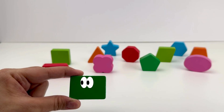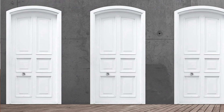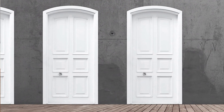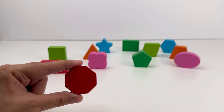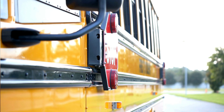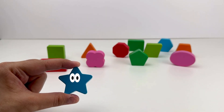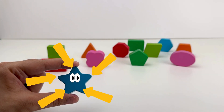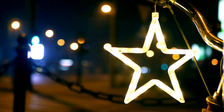This is a rectangle. It has two long sides and two short sides. Doors and books around us are rectangle shaped. This is an octagon. It has eight sides. You can see octagons on stop signs. This is a star — twinkle twinkle! It has five points. Stars are on stickers or shiny decorations.